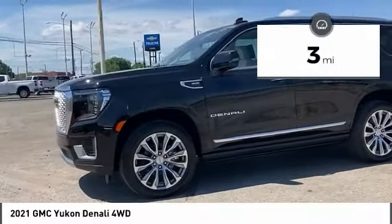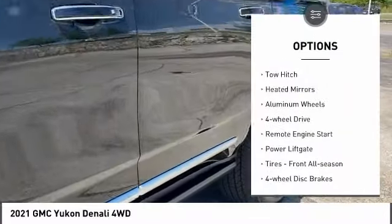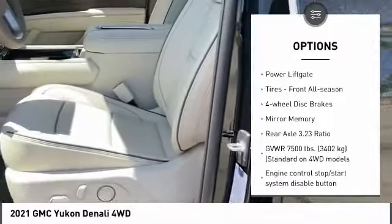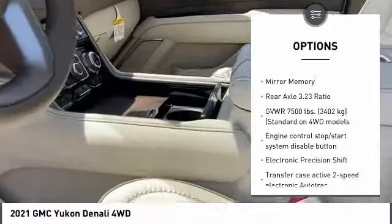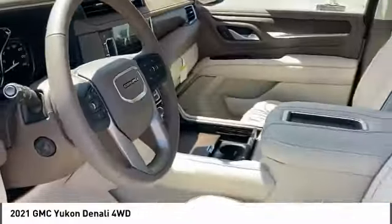This vehicle has less than 100 miles. Here are some of this vehicle's great options: 4-wheel drive, tow hitch, heated mirrors, aluminum wheels, remote engine start, power lift gate, front all season tires, 4-wheel disc brakes, and mini spare tire.